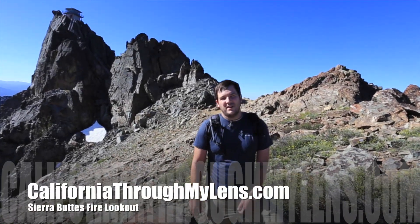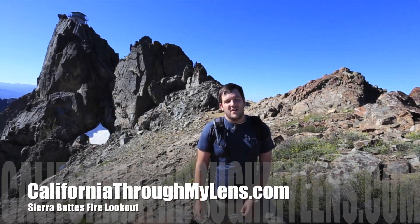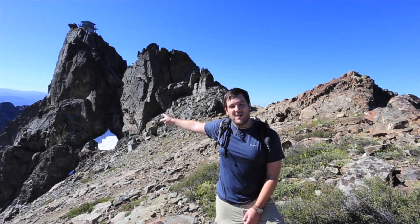What's up, this is Josh with California Through My Lens. Today we're checking out the Sierra Buttes Fire Outlook. You can see the stairs for it right behind me.